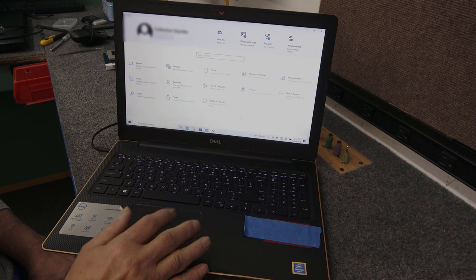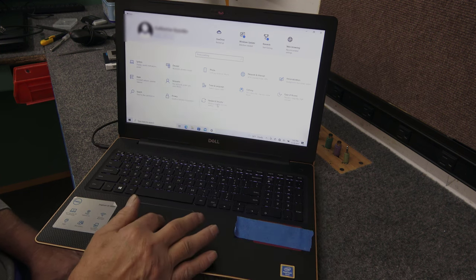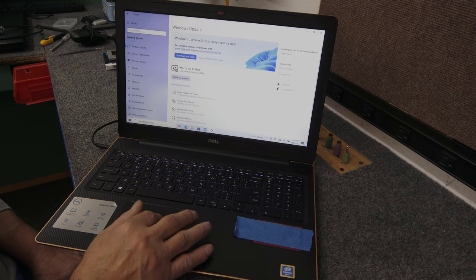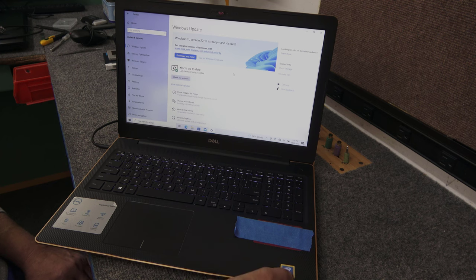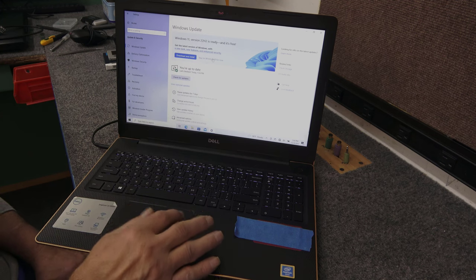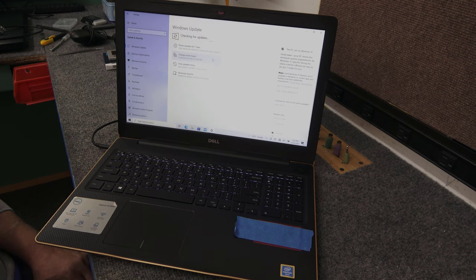It's got the Pentium Gold 5405U dual core processor, like 2.3 gigahertz — I believe it's 8th gen. Windows 11 will run on this because the Pentium Golds are part of the 8th generation Intel processor family. But she said she doesn't want to change right now, so I'm going to keep her on Windows 10 for now, though it will support Windows 11.